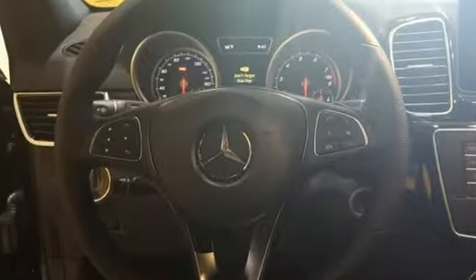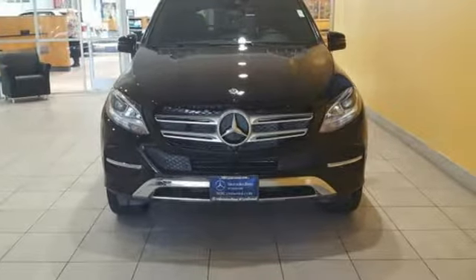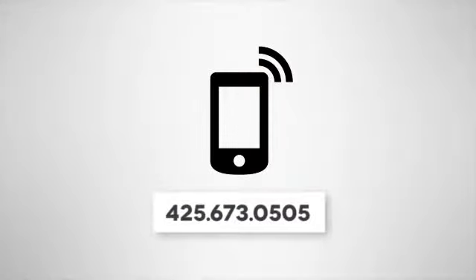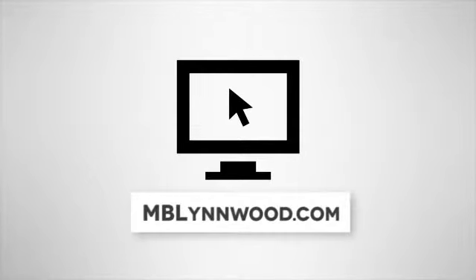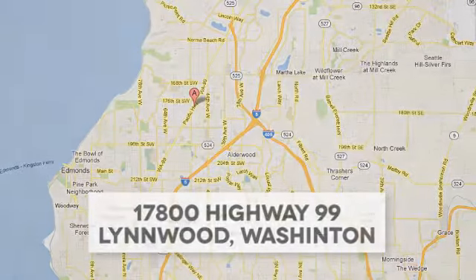Make the drive one you wish would never end. Come test drive this GLE today. Call us at 425-673-0505, online at mblynwood.com, or stop in and visit at 17800 HWY 99.